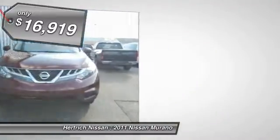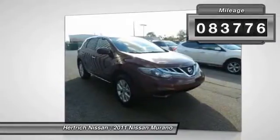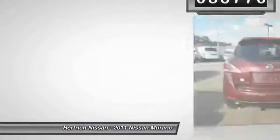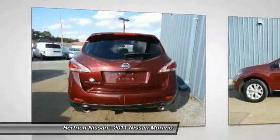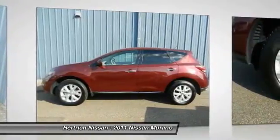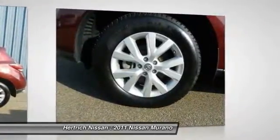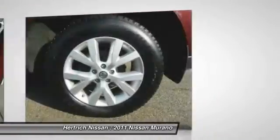This Nissan Murano S is an incredibly versatile vehicle that is a must-have for any family. The look is unmistakably Nissan — the smooth contours and cutting-edge technology of this Murano S will definitely turn heads. Based on the superb condition of this vehicle, along with the options and color, this Murano S is sure to sell fast.